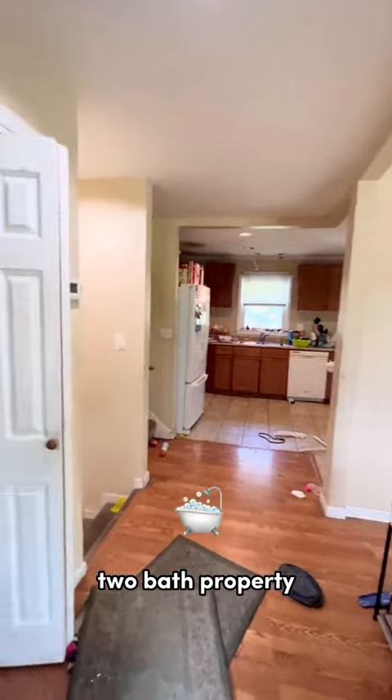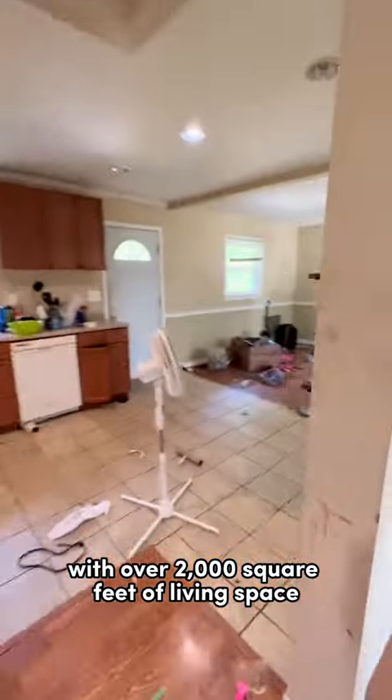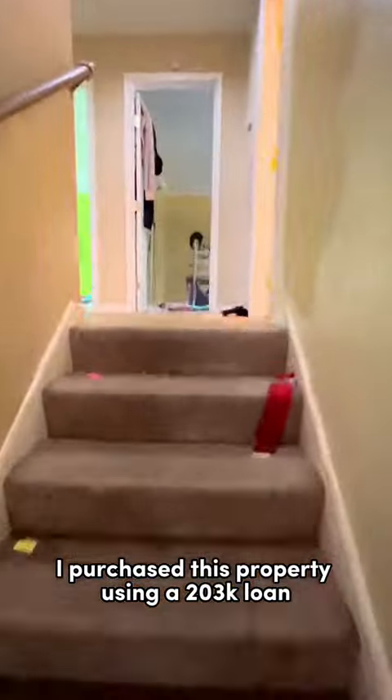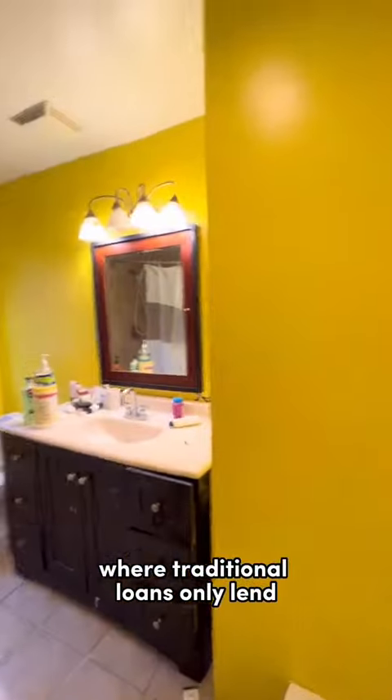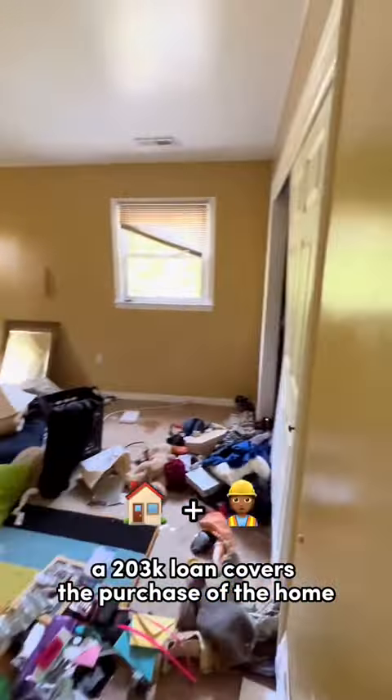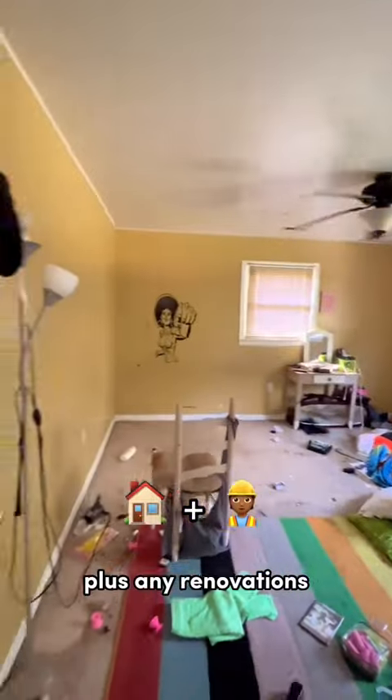This is a four-bed, two-bath property with over 2,000 square feet of living space. I purchased this property using a 203k loan. Where traditional loans only lend you for the purchase price of the house, a 203k loan covers the purchase of the home plus any renovations.